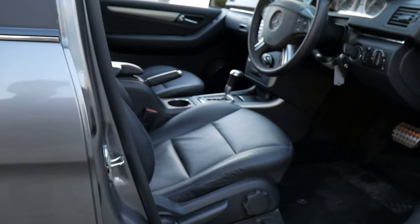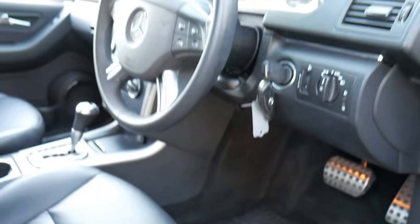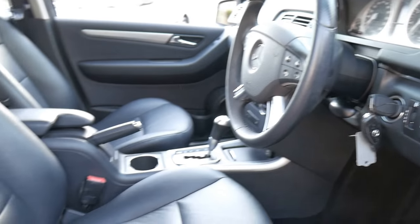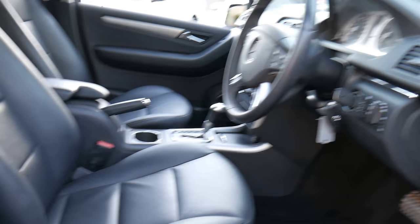A nice set of AMG alloy wheels, pretty much a brand new set of tyres, aluminium pedals, leather-bound steering wheel and aluminium gear shifter, and this absolutely gorgeous full charcoal grey leather upholstery.